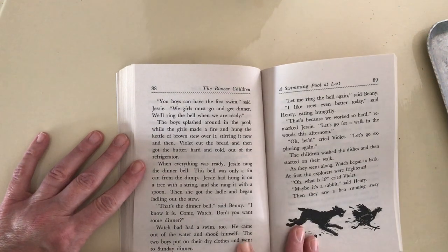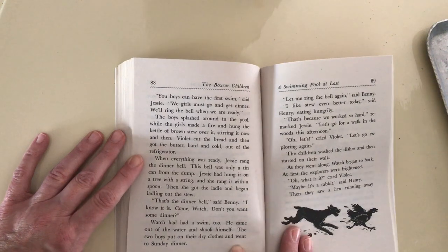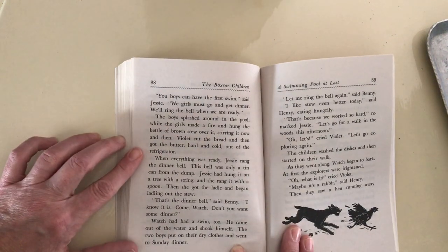We'll ring the bell when you are ready. The boys splashed around in the pool while the girls made a fire and hung the kettle of brown stew over it, stirring it now and then. Violet cut the bread and then got the butter, hard and cold, out of their refrigerator. Remember what their refrigerator is? It's a rock behind the waterfall.